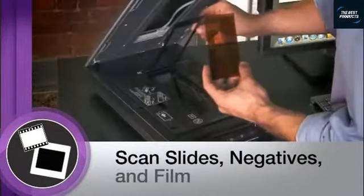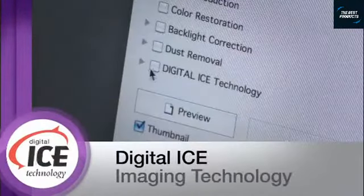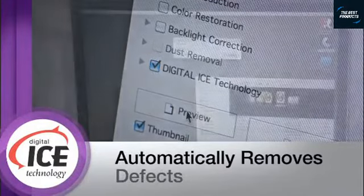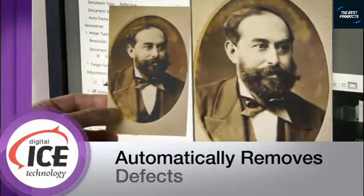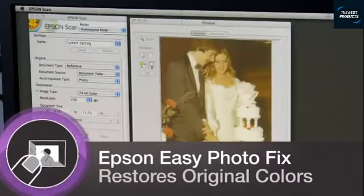So you can scan and preserve practically any image from your photo archives. Remarkable Digital ICE technology for both film and prints automatically removes defects, erasing scratches and dust from film and fixing creases and tears on prints, saving you money on costly photo retouching. With Epson Easy Photo Fix, you'll restore favorite old photos to their original color with one touch.